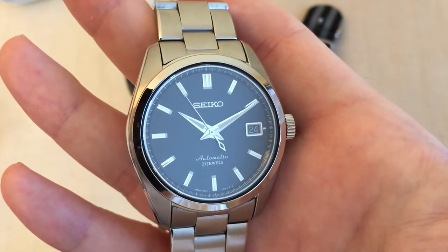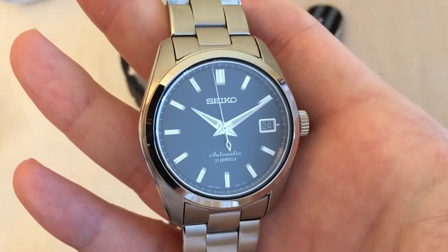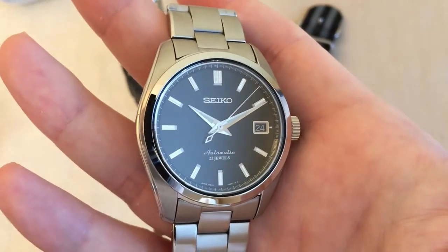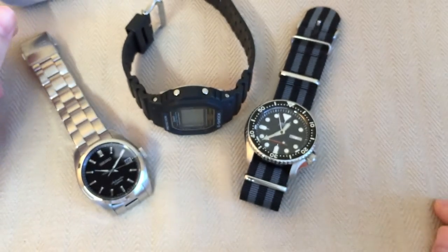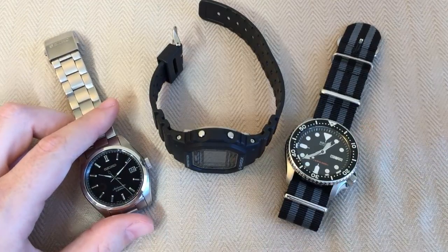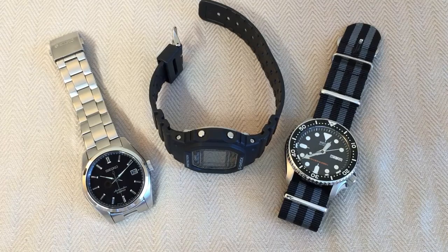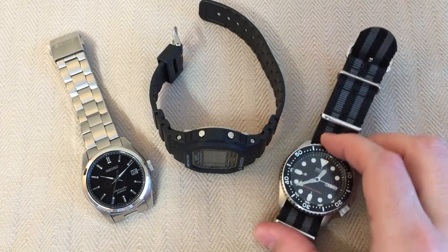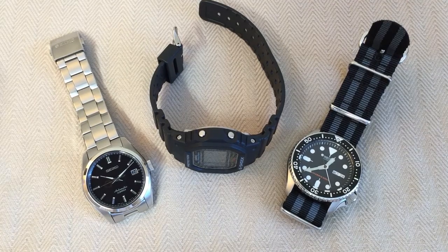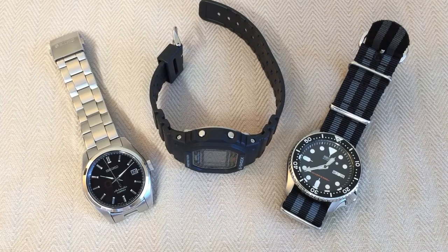The SARB033 is around $350 USD — an affordable, kind of dressy, kind of professional watch that borders on sporty. So that's my three-watch rotation. I do own other watches — a Hamilton and a number of others I occasionally wear — but these three have been getting the most wrist time lately. That'll change as I review new watches and try them out for extended periods.